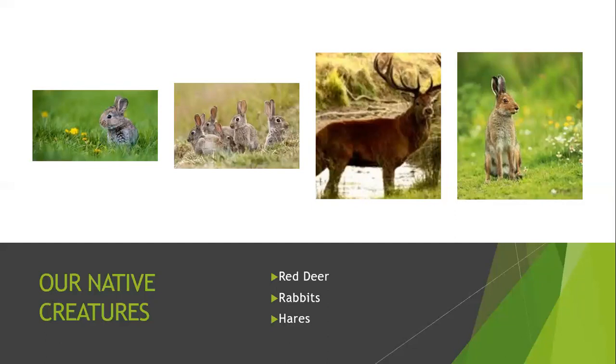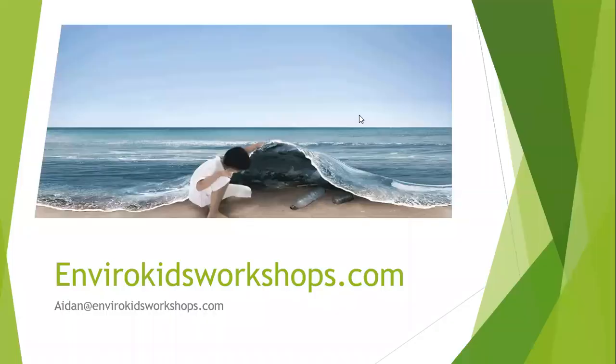It's been lovely speaking to you about some of our wildlife. We went through lots of things — insects and much more. I'd like to thank you very much, and thank Fingal Libraries very much. I hope to see you all again soon and we can speak about more native species to our country. Enjoy the rest of your summer. Thank you very much from Aidan at EnviroKids Workshops. You can contact me on that email or check out my website. Goodbye!